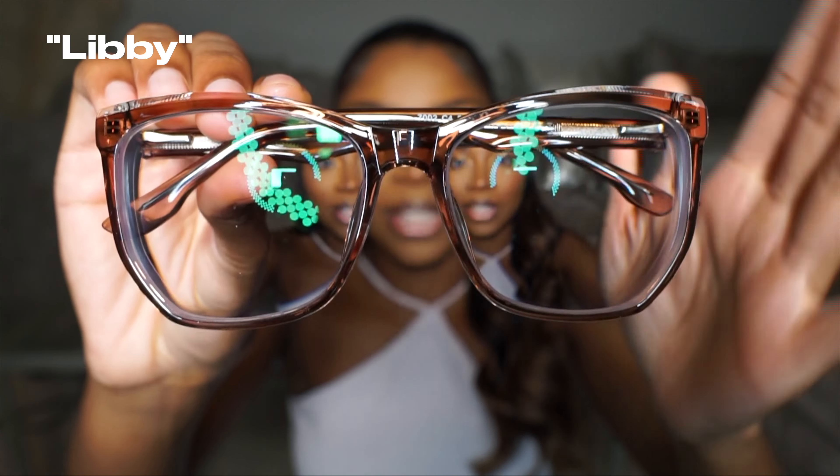I'll give these a 9.5 out of 10. This next pair is a light brown color but they're kind of clear as well, so you can see straight through them. They definitely have a much more interesting shape, which I like. I really love this color — I think it's doing my skin and my hair some justice. I'm going to give these a 9.5 out of 10 too. They're really cute, different, but not too different, so you can still wear them every single day.